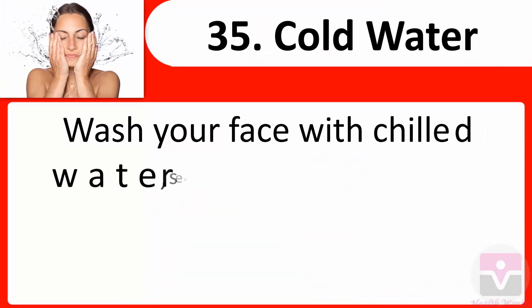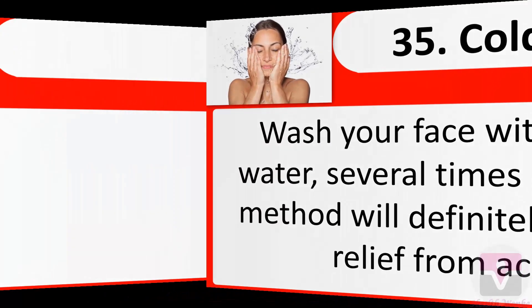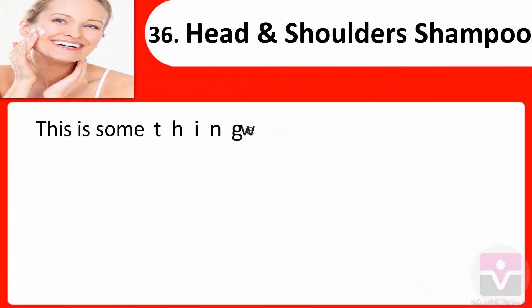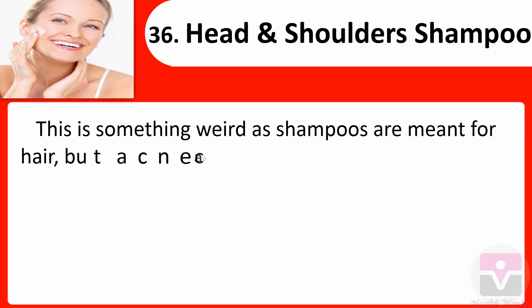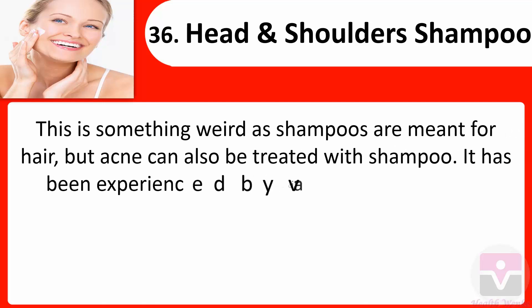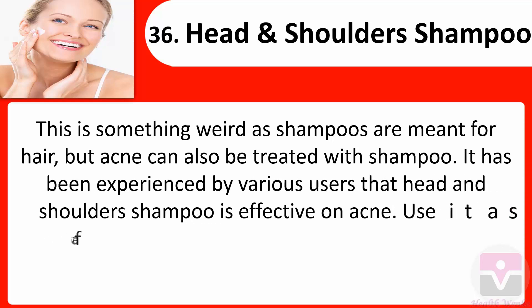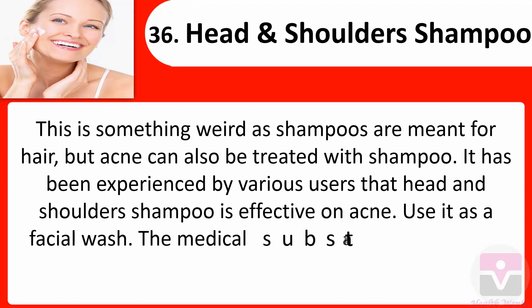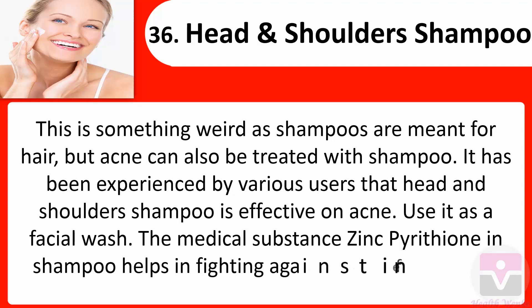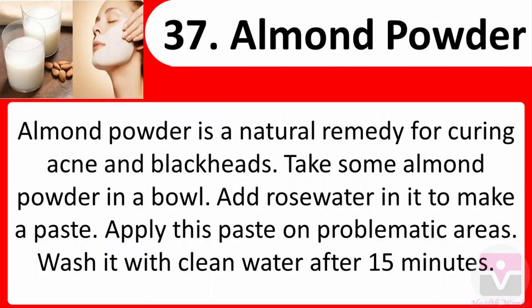35. Cold water: Wash your face with chilled water several times a day — this method will give you relief from acne. 36. Head and Shoulders shampoo: Head and Shoulders shampoo has been reported effective on acne when used as a facial wash. The medical substance zinc pyrithione in the shampoo helps in fighting against infecting bacteria.